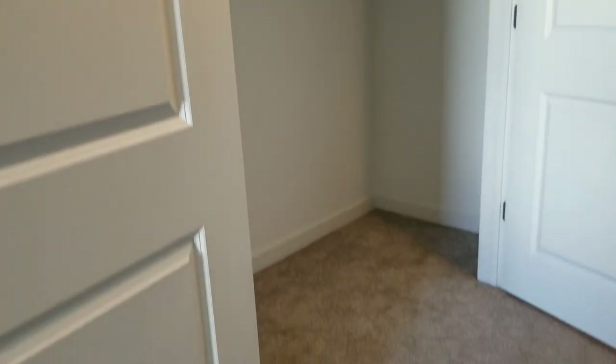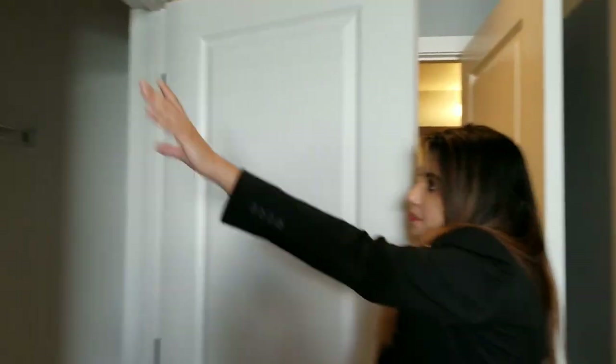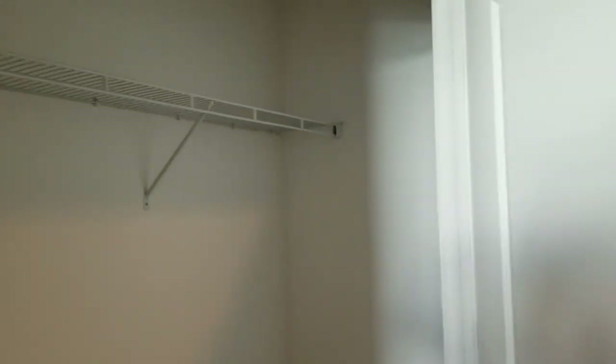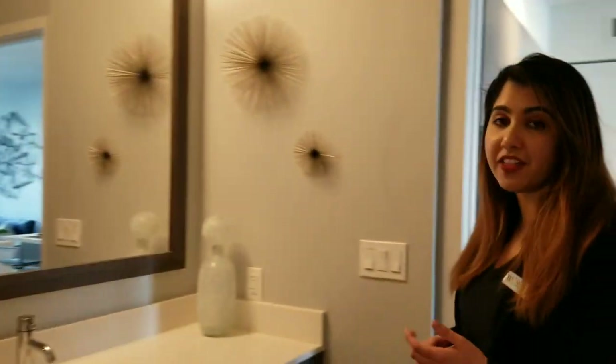Over here we have a huge closet where you can fit a lot of storage as well as hanging clothes. You can even fit your dresser inside here. This closet is very large, and what I love about this layout is that it connects right to the guest bathroom.